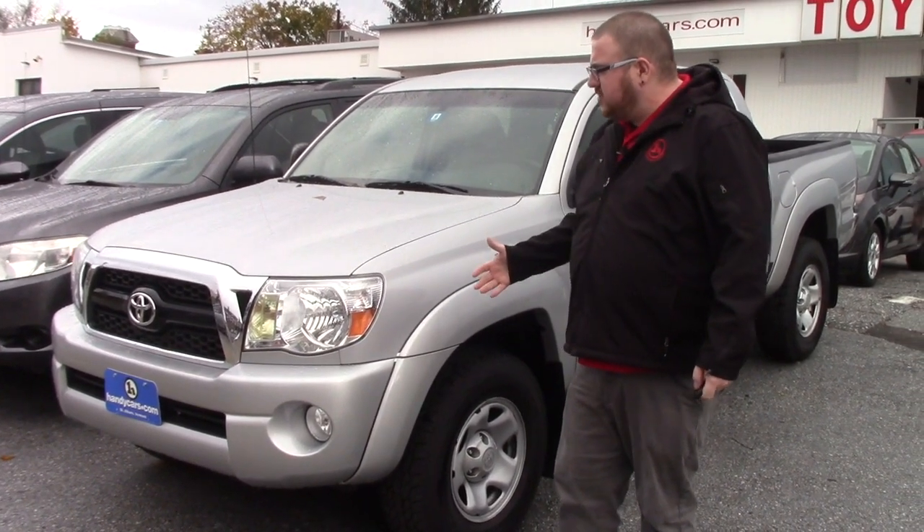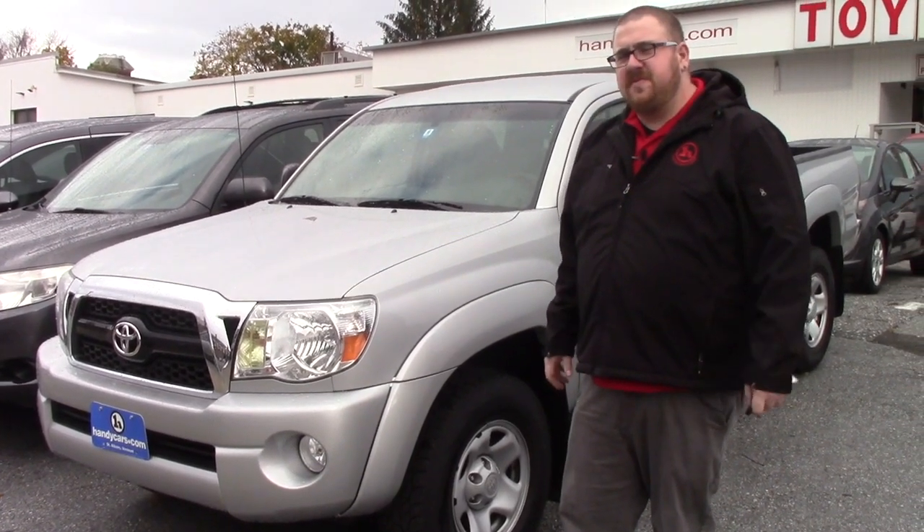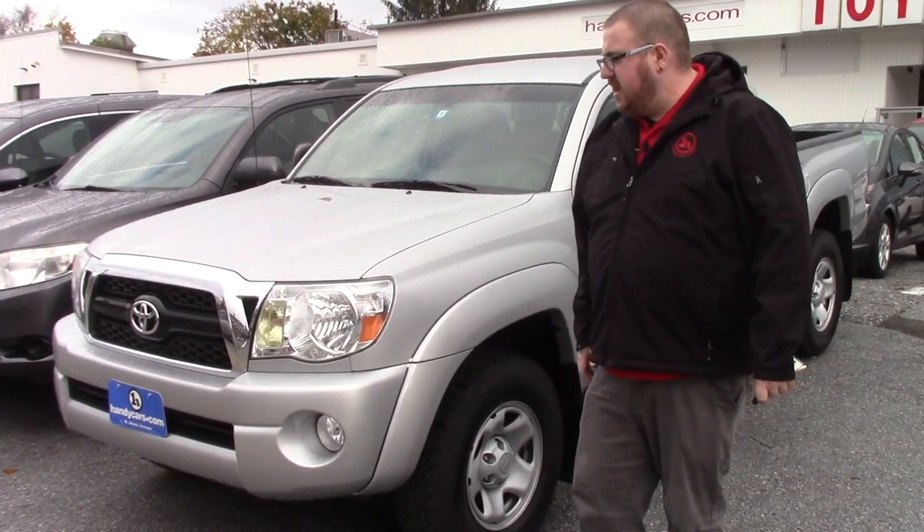This is the SR5, so it's going to be not quite as loaded as the Baja Edition for features, but it's super low mileage — it's got less than 20,000 miles on it.